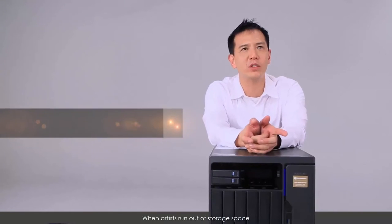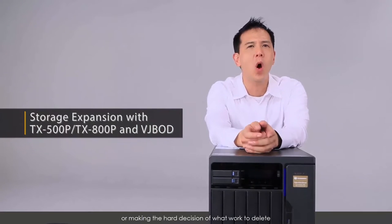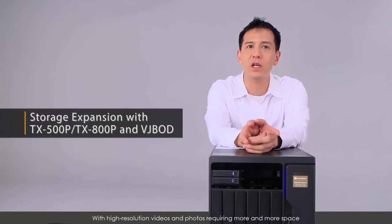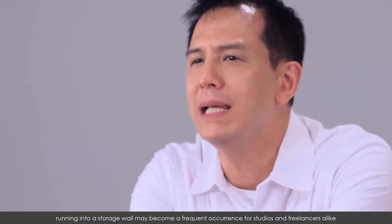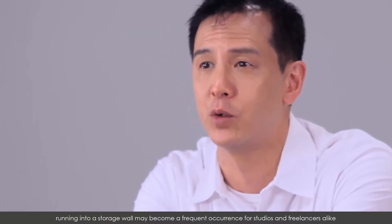When artists run out of storage space, they are faced with the stark options of buying yet another backup drive or making the decision of what to delete. With high-resolution videos and photos requiring more and more space, running into a storage wall may become a frequent occurrence for studios and freelancers alike.